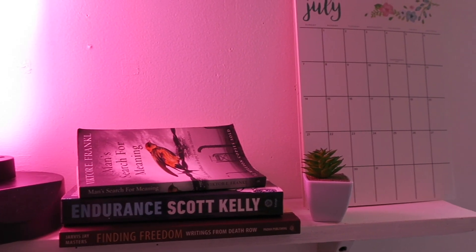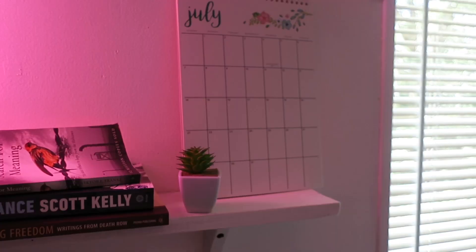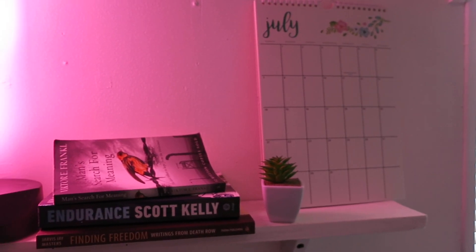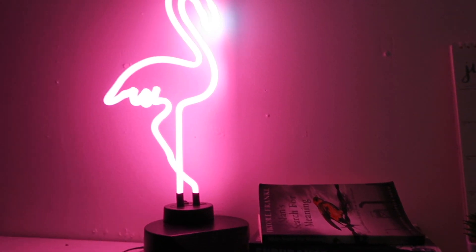Then up here we have my attempt to be cute and stylish, I guess. We have the stacks of books that I've read lately, and then we have Ollie, my calendar, and then a pink flamingo.